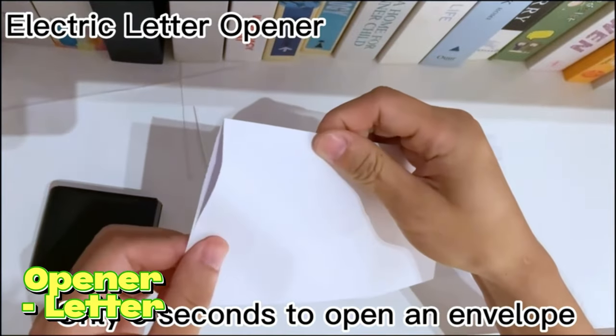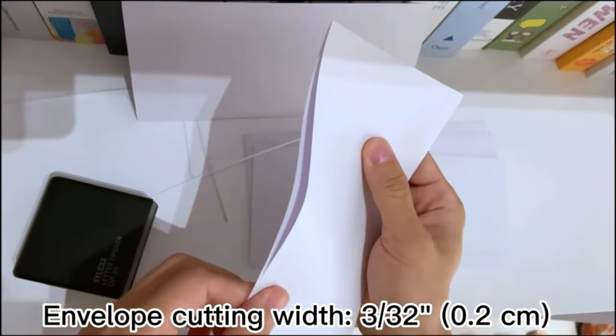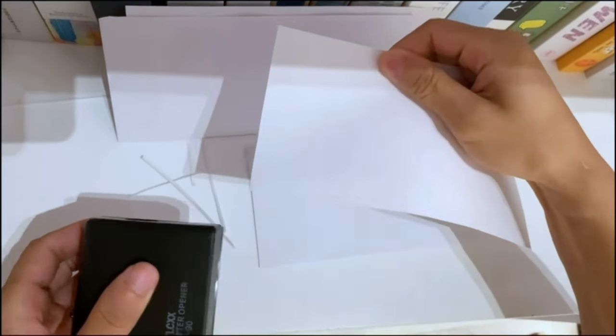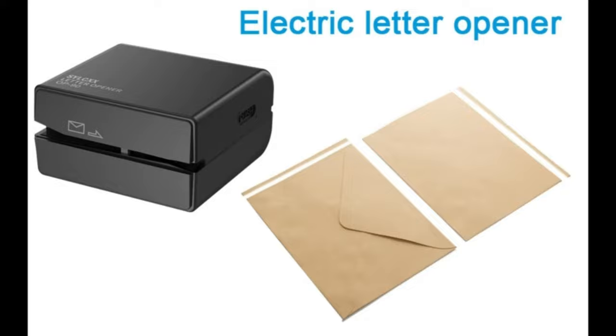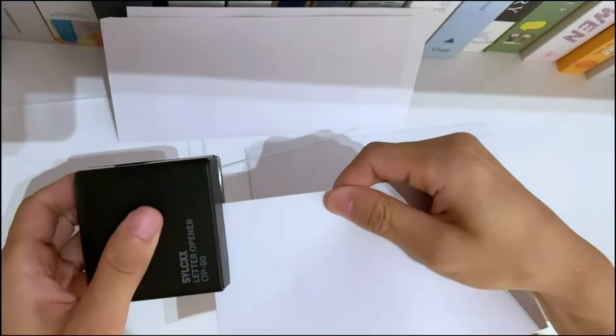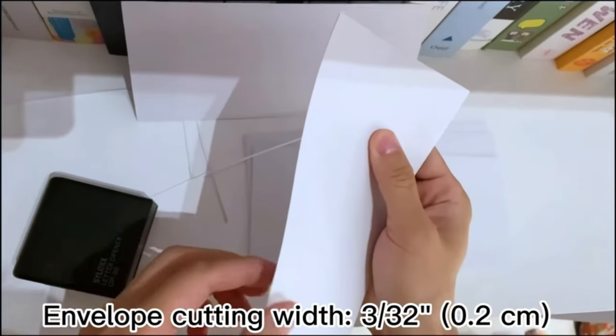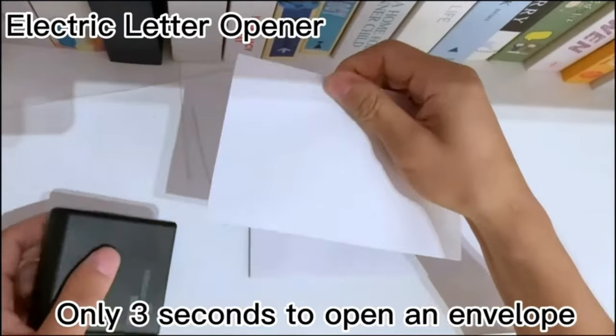Portable Electric Letter Opener. No more paper cuts or torn mail. The Portable Electric Letter Opener is your solution for clean, precise, and damage-free envelope opening. Whether you're dealing with a pile of letters at the office or sifting through your mail at home, the Portable Electric Letter Opener is your time-saving companion, ensuring that opening envelopes is a breeze.